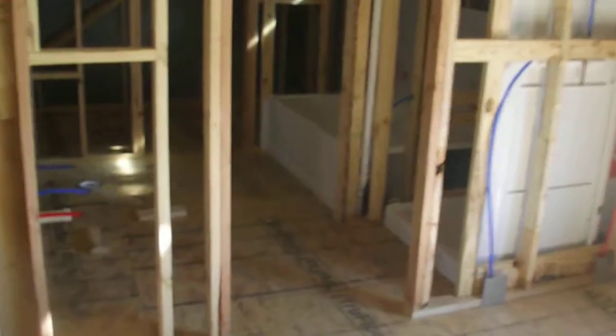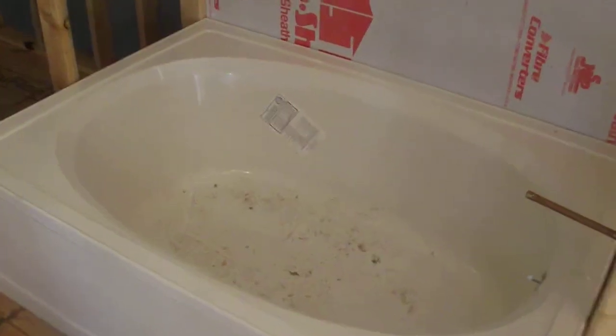Go into the master. Here's where the sinks will be. Here's the shower. Here's the big master tub — very nice. Here's the master closet. That's Levi's hand.